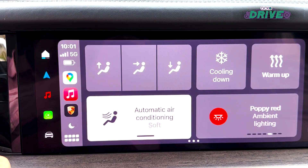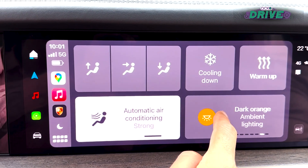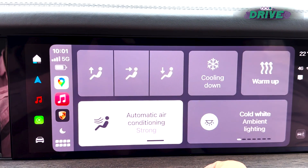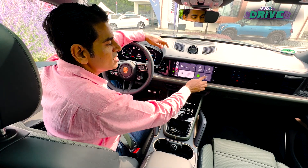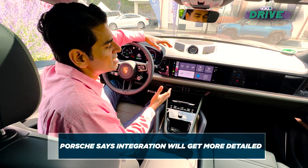Look at that — the climate control, something you can do from here; the ambient lighting, also something you can do from here. It's pretty cool because the interface is familiar, it's what you're used to. And this is just step one — the guys at Porsche say this is going to get even more detailed.